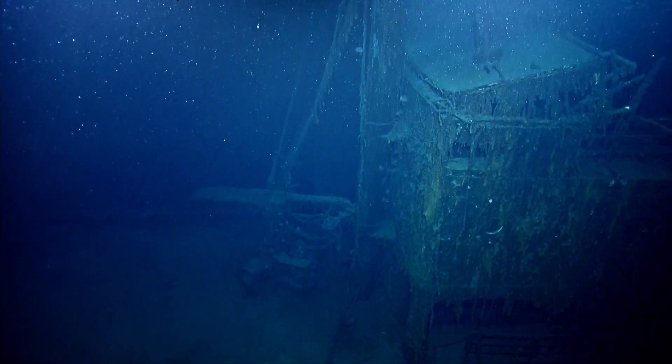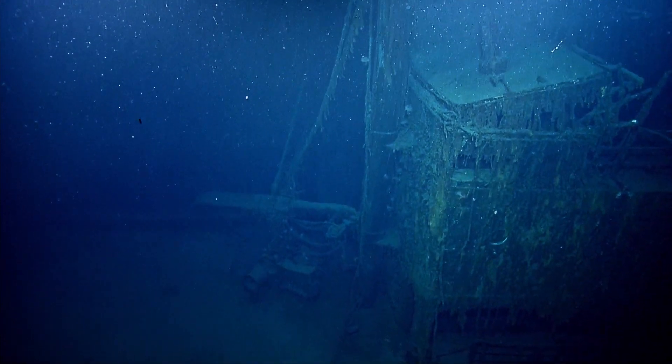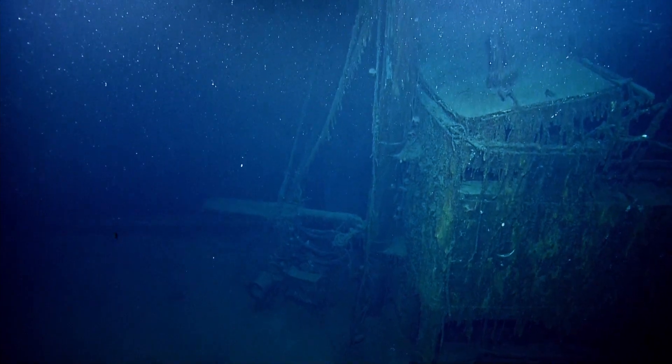You can see the hatch coaming. You mosaic this and you'll see something.